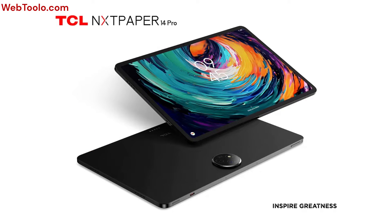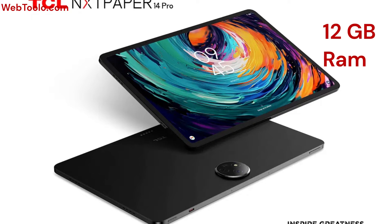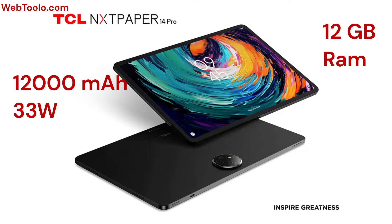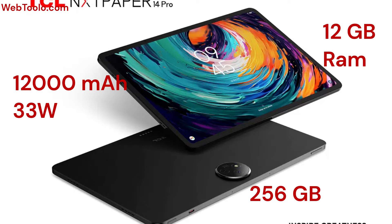It is equipped with a MediaTek Dimensity 8020 CPU and a hefty 12 gigabytes of RAM. It has a substantial 12,000 milliampere battery, 33 watts fast charging, and 256 gigabytes of internal memory.